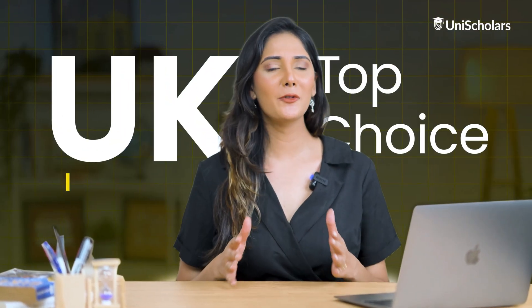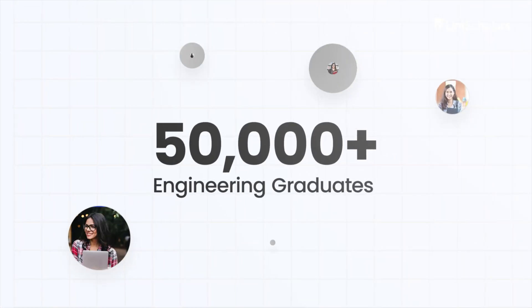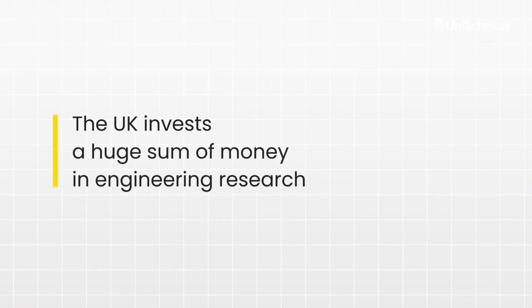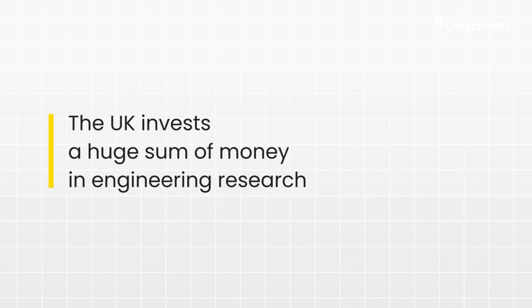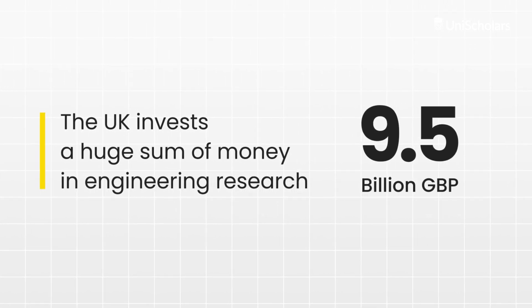The UK is a top choice for international students, with over 20 globally ranked engineering colleges and more than 50,000 engineering graduates annually, underscoring its leadership in engineering and innovation. The UK invests a huge amount of money in engineering research — approximately 9.5 billion GBP a year.